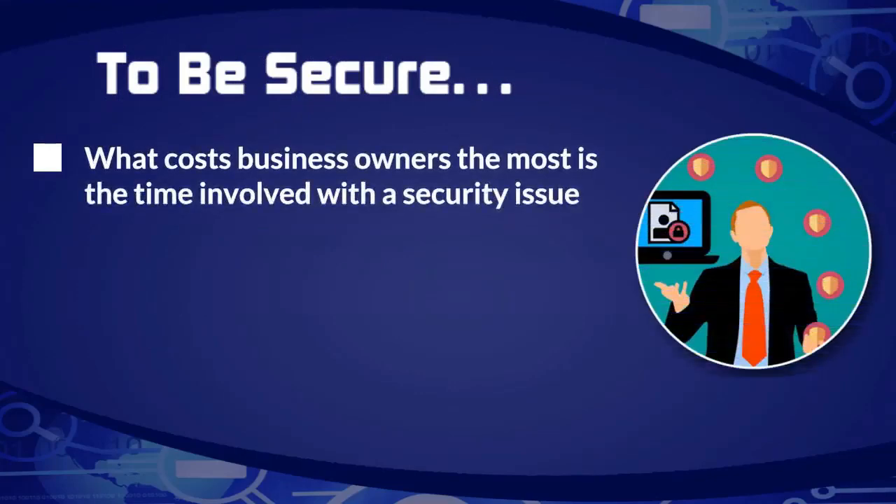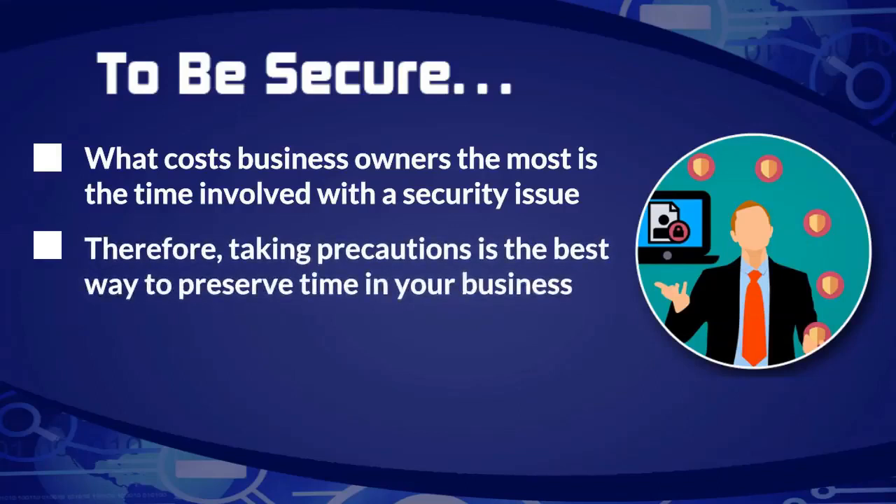What costs business owners the most is the time involved with a security issue. There's probably going to be money involved, but most of us have credit card protection and we'll be able to get the money back. Identity theft firms deal with that. The most pressing thing for an online or brick-and-mortar business is the time you lose — it's opportunity costs, time you've got to spend not doing your business, reestablishing relationships, and everything you were progressing on until you had the security issue.